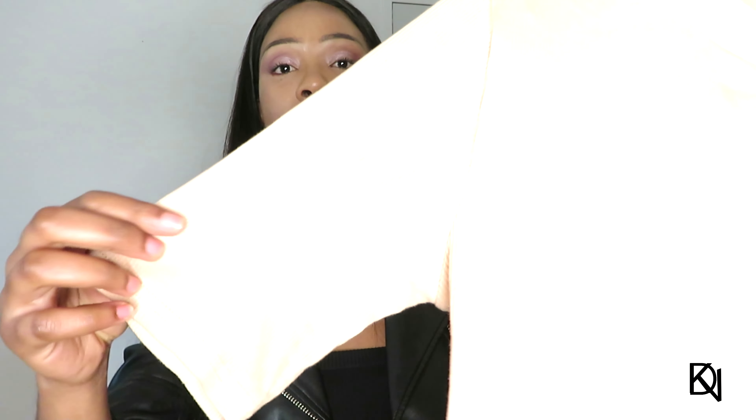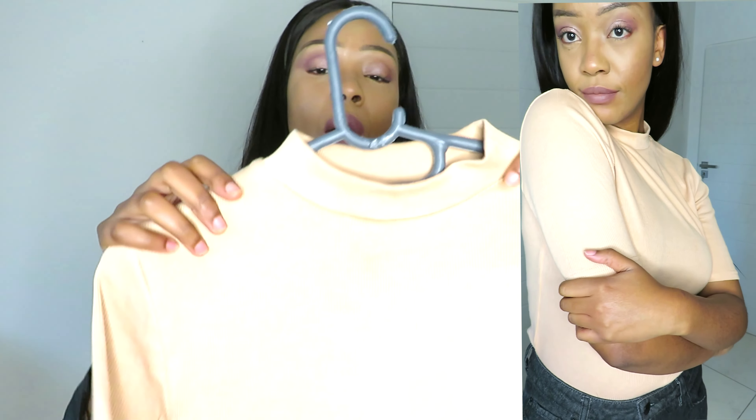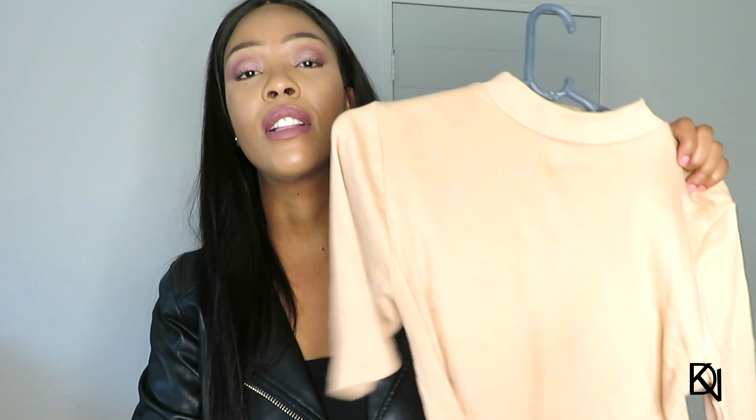Moving on to tops — I got this top which is almost sleeveless but has short sleeves. It's like a polo neck but doesn't go all the way up. You guys will see a clip of it. These are basics from Mr. Price. When I went shopping for autumn/winter, I had in mind that I needed basic and neutral colors so you can wear them with all the jackets you already have.